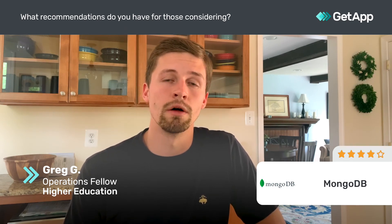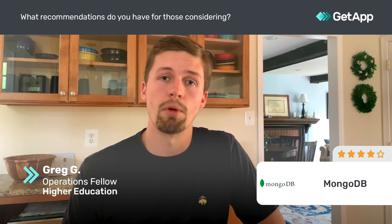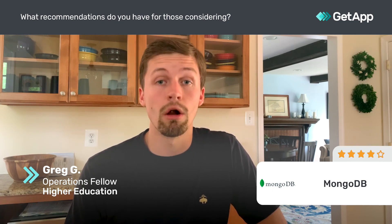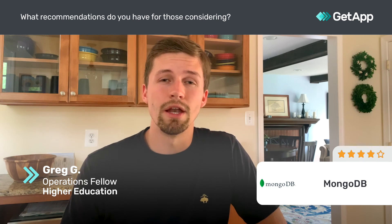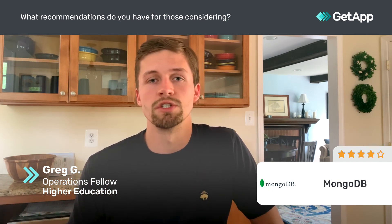That said, if you are considering MongoDB, I'd look at Google Firebase as well. They have a database called Firestore as part of the Firebase platform, and it integrates really nicely with all of the other Google services. On top of that, it still uses the same sort of database structure where objects are stored as JSON objects, but it integrates with all of their other services pretty well.